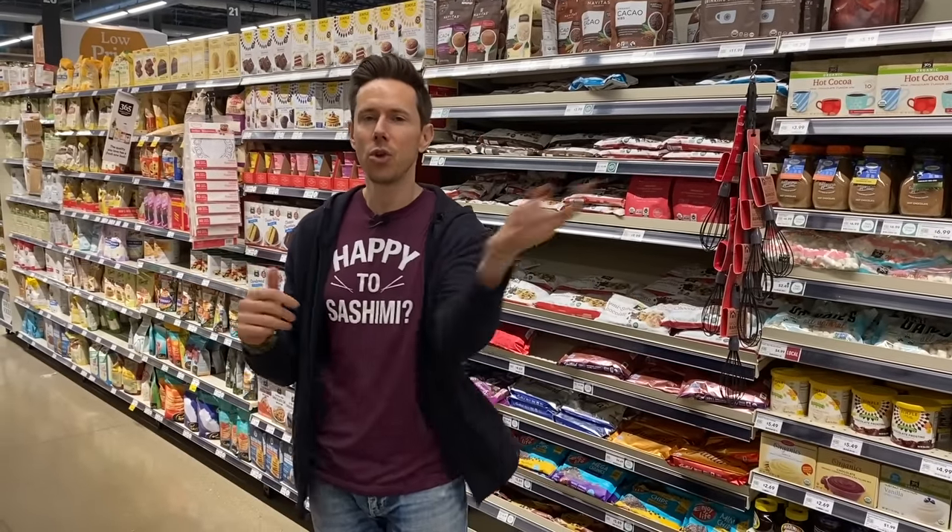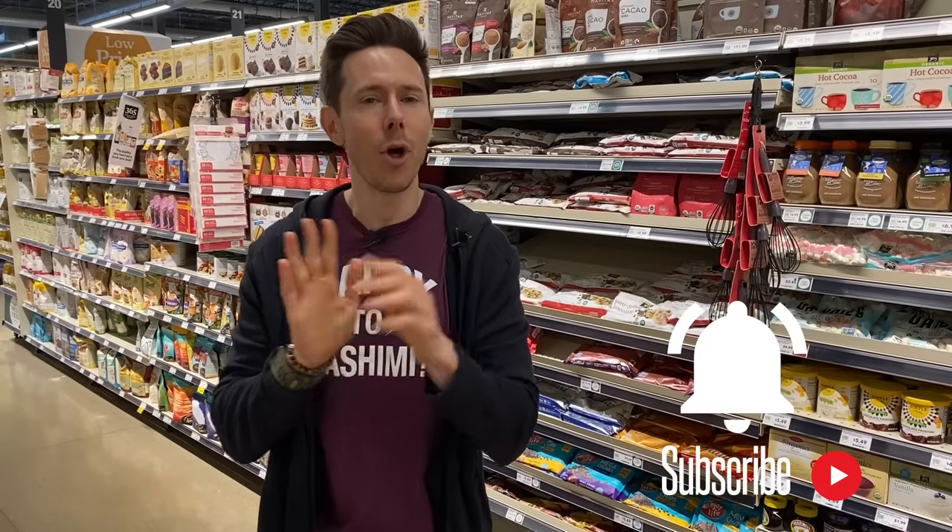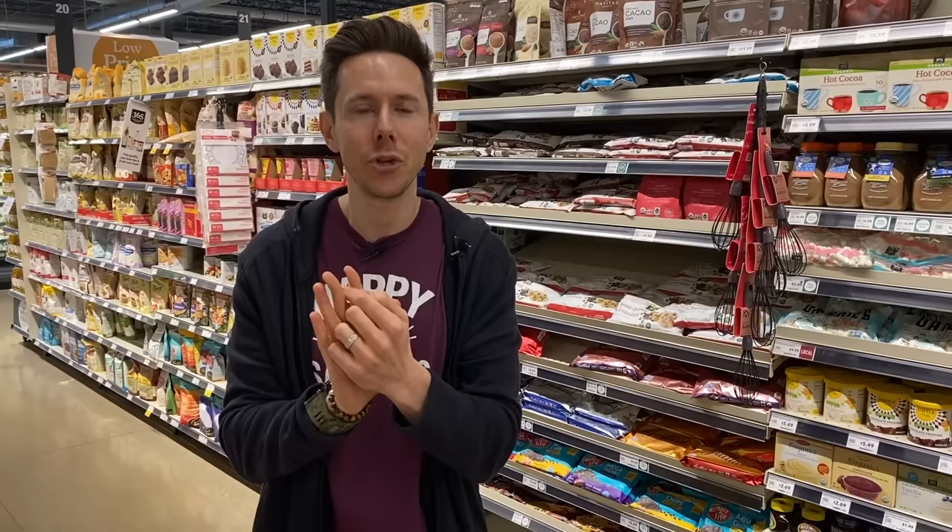Before we get into the chocolatey goodness, you know the drill — like, subscribe, share, but more importantly, there's a bell icon right below the video. You're going to want to enable all notifications because in January we pretty much have videos going live every single day, and you want to get a push notification because we're having a great time.